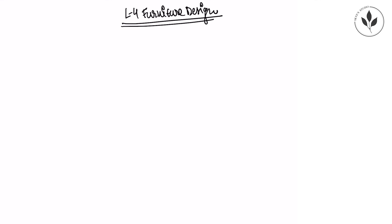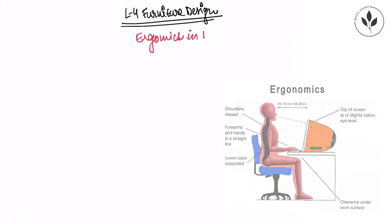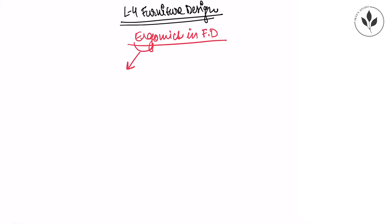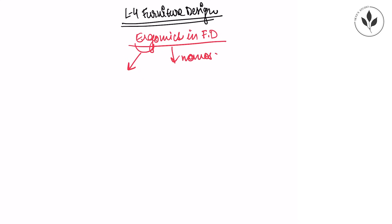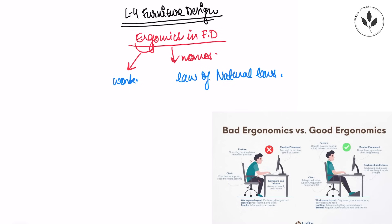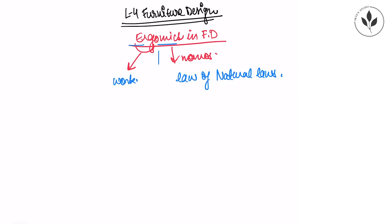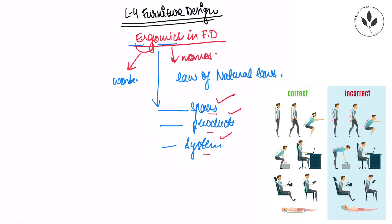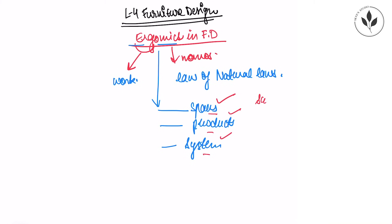The topic of today is ergonomics in furniture design. This word ergonomics is made up of two words: 'ergo' meaning work, and 'nomos' meaning law — laws of work or natural laws. Basically, ergonomics is a science in which we study designing different spaces, products, or systems so that when people are using them, it should be comfortable, safe, and efficient.